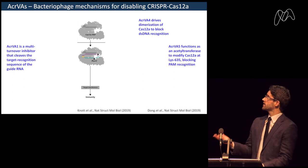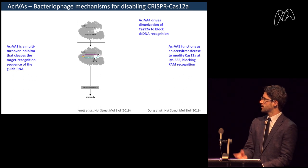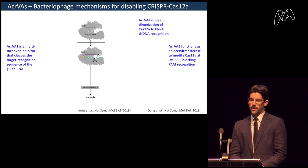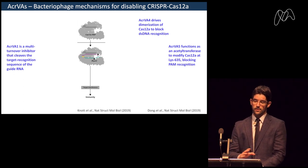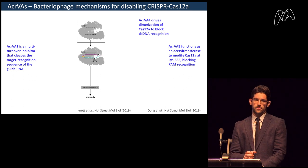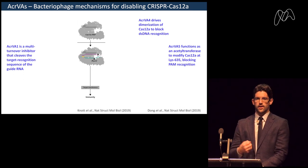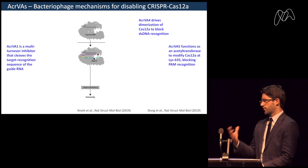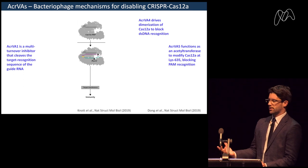For AcrVA5, another paper from a different group published simultaneously in Nature Structural & Molecular Biology found that this one is also an enzyme — but an acetyltransferase. It modifies Cas12a itself at lysine 635, blocking protospacer adjacent motif recognition. The acetylation of Cas12a creates steric inhibition to recognize the PAM motif. These papers together for the first time showed that anti-CRISPRs can be enzymes with different mechanisms — one blocking the guide and the other inhibiting the protein itself.